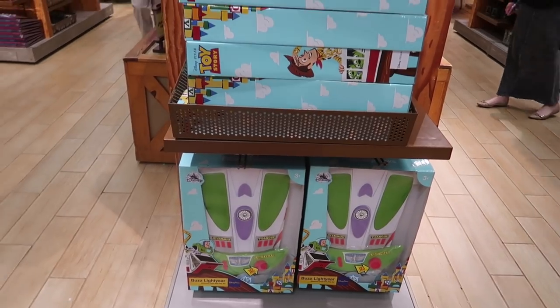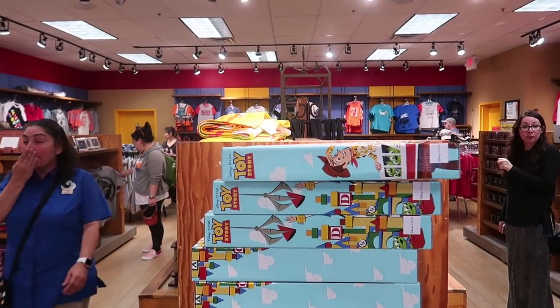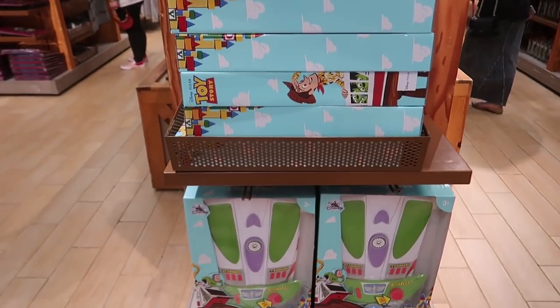In the back of the store there's a whole rack of just the Buzz costume, so they do still have a bunch of Buzz as well.